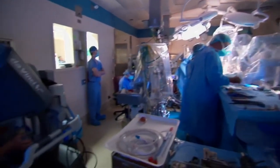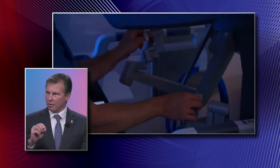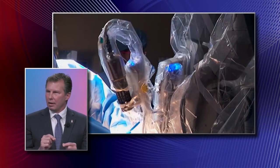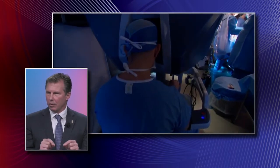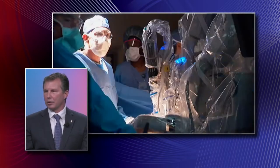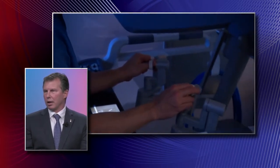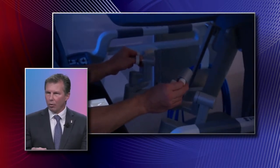You can have instruments in there that have seven degrees of freedom, like a small human hand, and get into very tight spaces and maneuver these instruments very finely with finite detail — able to do complex surgery like resecting an artery and reconstructing it, resecting the trachea and reconstructing it, doing a sleeve resection, all through pencil-sized incisions.